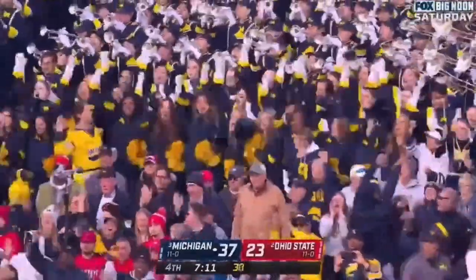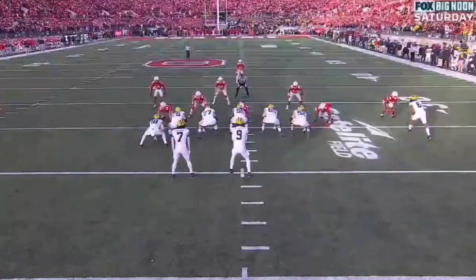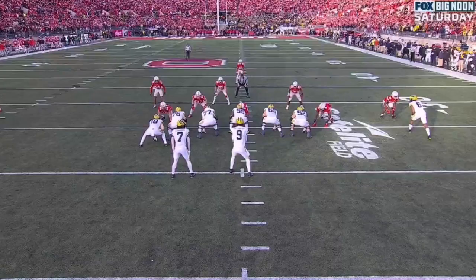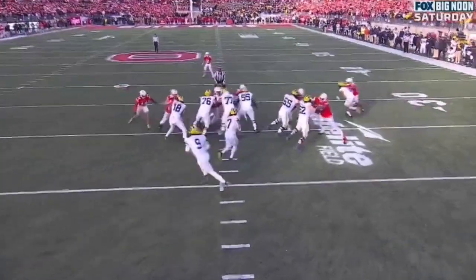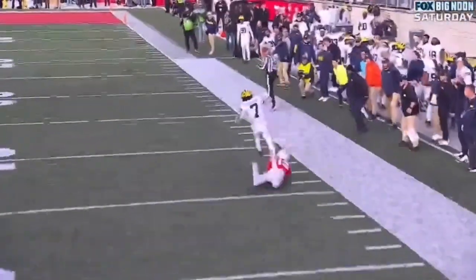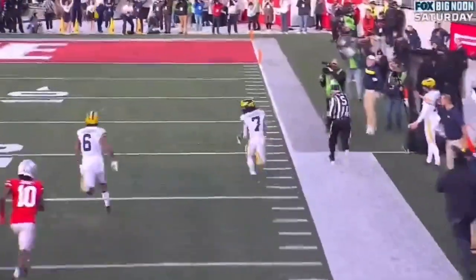Michigan has torched Ohio State in man coverage all day long. Watch this — Ronnie Bell or Cornelius Johnson can just run off his defender, which means there's no one left. And all they got to do is seal the linebacker. Oluwetemi, the best center in college football, gets it done.